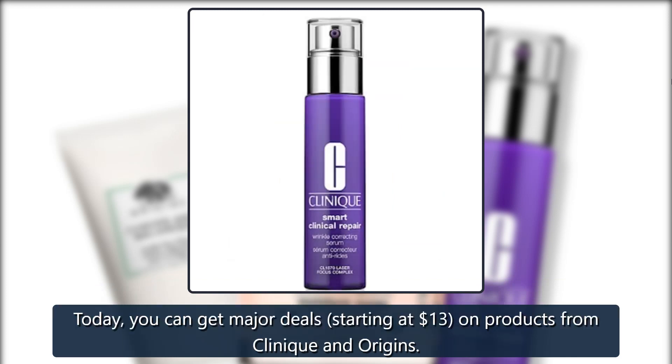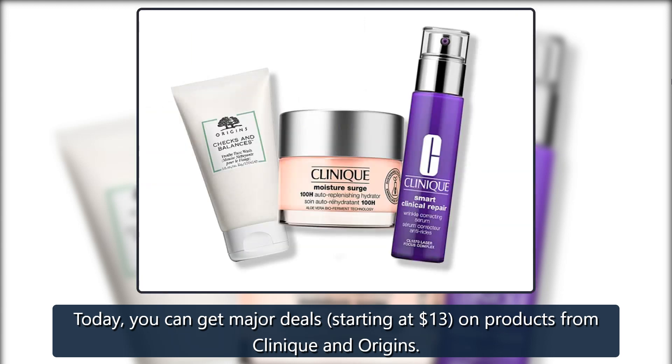Today you can get major deals starting at $13 on products from Clinique and Origins.